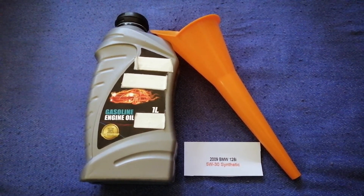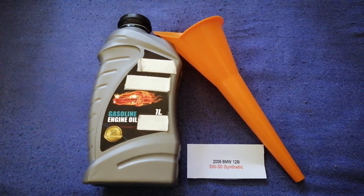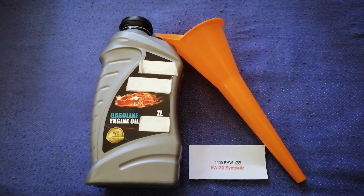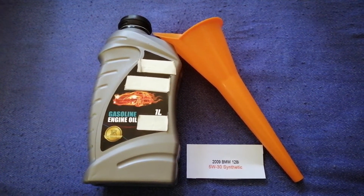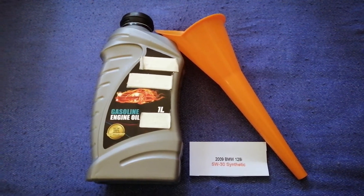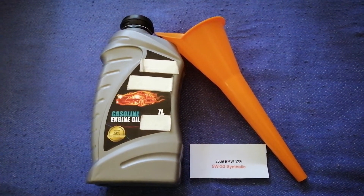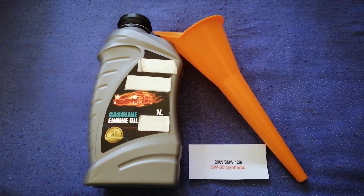So once again, the oil type for the 2009 BMW 128i is 5W-30 synthetic. If your 2009 BMW 128i uses a different type of oil, or if you know a cheaper place to buy oil for your car, make sure to leave a comment and let the rest of us know. Don't forget to check the video description for the most recent price. Thank you for watching — please like and subscribe.